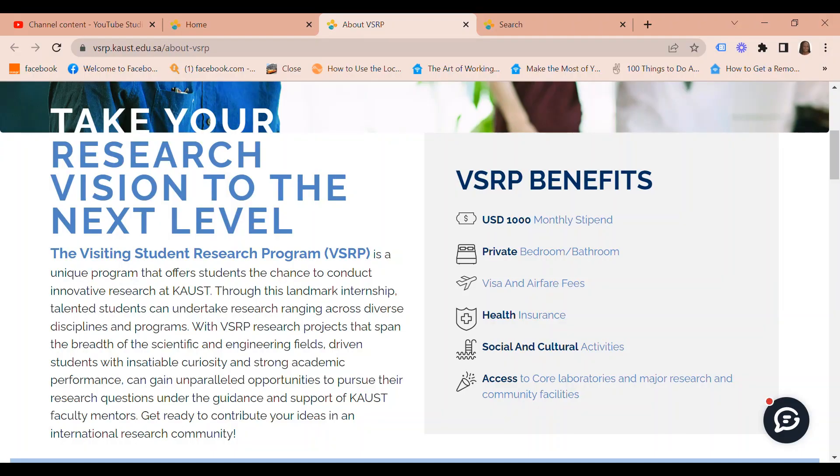As you can see right here, these are the benefits of this program: a $1,000 monthly stipend, a private bedroom with a bathroom, your visa and airfare fees paid, your health insurance paid for, social and cultural activities taken care of, and access to co-laboratories and major research and community facilities.